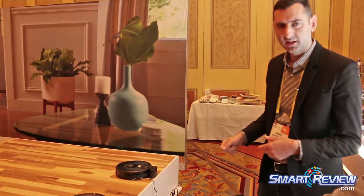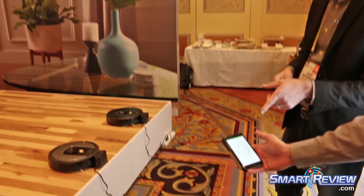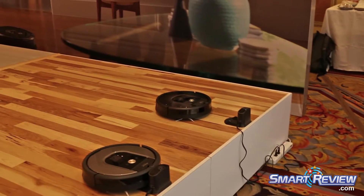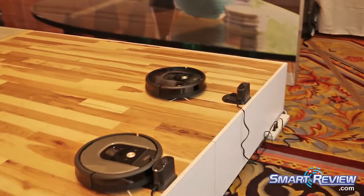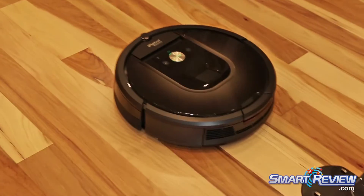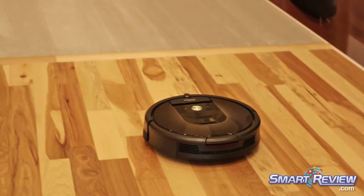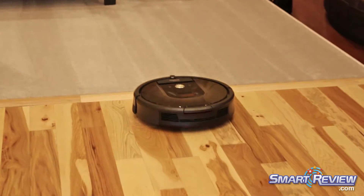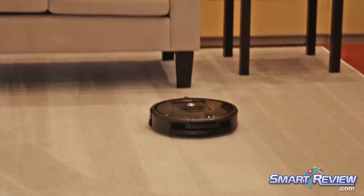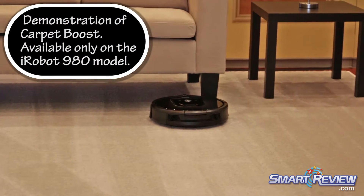So we'll do a little demonstration here with the 980. He's just pressed clean, which has initiated the cleaning mission. What you're going to hear is the motor switching from hard floor to carpet — and you can hear it ramped up its power there on the carpet. That's our carpet boost functionality.